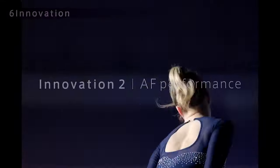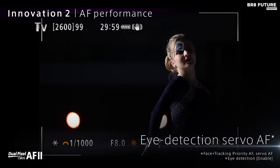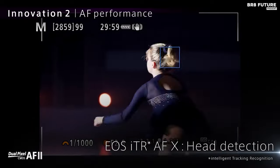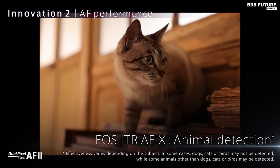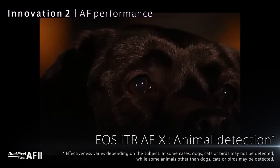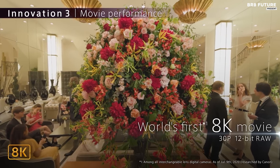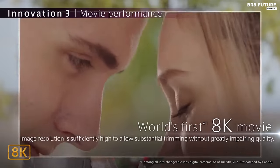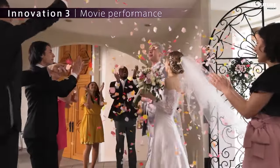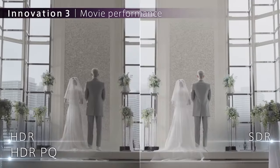Feel the pulse of innovation with the DIGIC X image processor, enabling an ISO range of 100 to 51,200, expandable to 102,400. Swiftly seize the magic with high-speed continuous shooting — 12 fps with the mechanical shutter and an astounding 20 fps with the electronic silent shutter. The Dual Pixel CMOS AF, spanning 100% of the area with 1,053 AF zones, effortlessly tracks subjects — be they people or animals — courtesy of deep learning technology. Dual card slots provide ample memory.